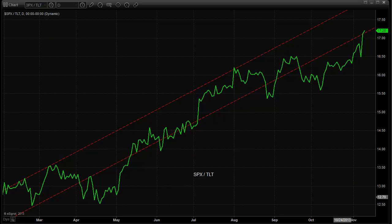The S&P/TLT cross made a new high today. Bonds were lower on the day even though the S&P really didn't do too much. We got another uptick and a new high in this ratio. For now, people are still putting risk on in the market and taking money out of bonds — those flows are still apparent, moving from the lower left to the upper right on the chart.